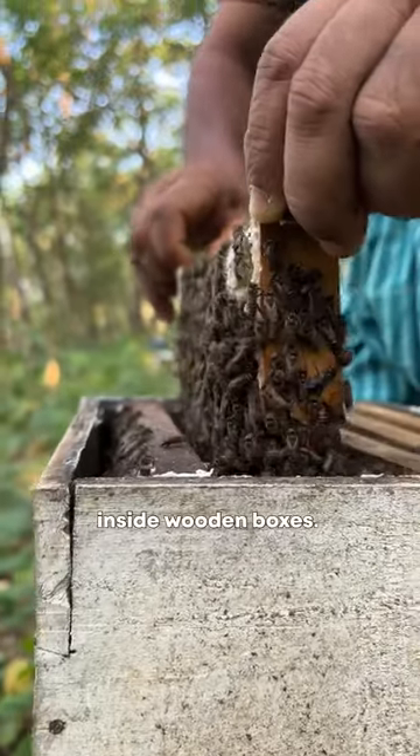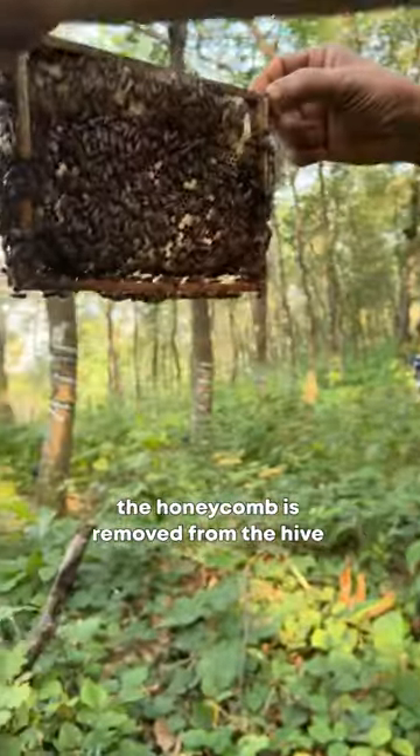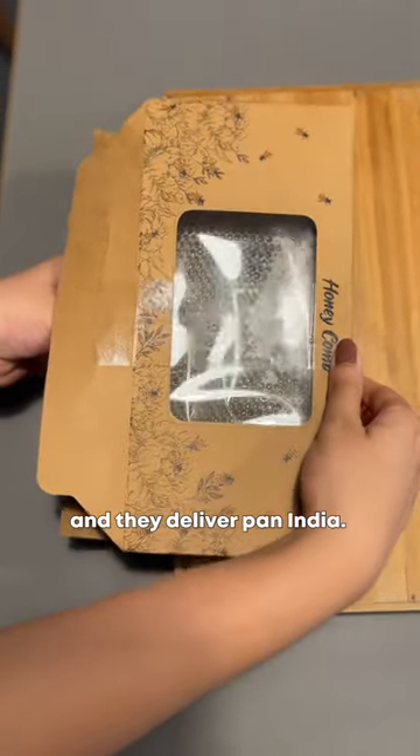The bees come from a bee hive and are also involved in receiving the honeycomb. Pre-bookings are now open and the in-depth labor is taken care of, delivered directly to you.